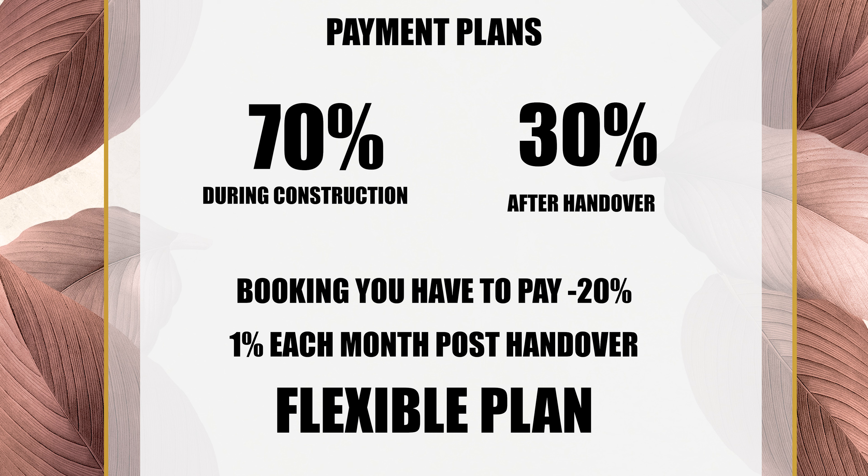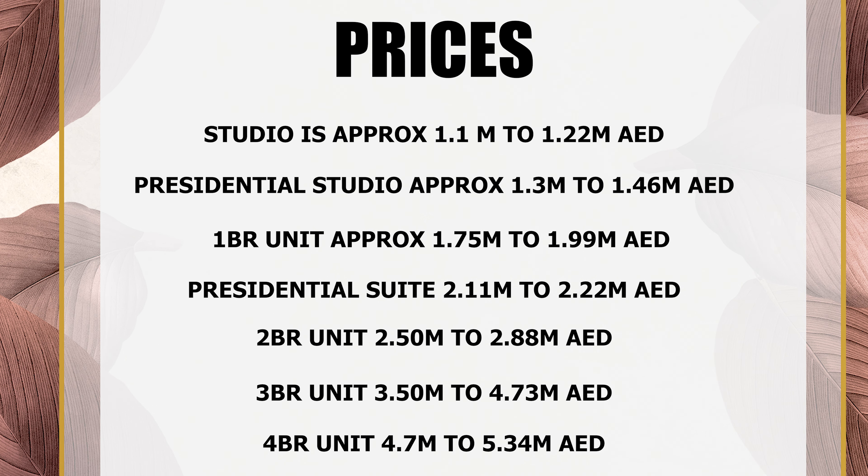That is why Mr. Rizwan Sajan is called the '1% man.' Now for the prices: studio is approximately 1.1 to 1.22 million dirhams; presidential studio is 1.3 to 1.46 million dirhams; one-bedroom is 1.75 to 1.99 million dirhams; presidential suite is 2.11 to 2.22 million dirhams; two-bedroom is 2.50 to 2.82 million dirhams; three-bedroom is 3.50 to 4.73 million dirhams; and four-bedroom is 4.7 to 5.34 million dirhams.